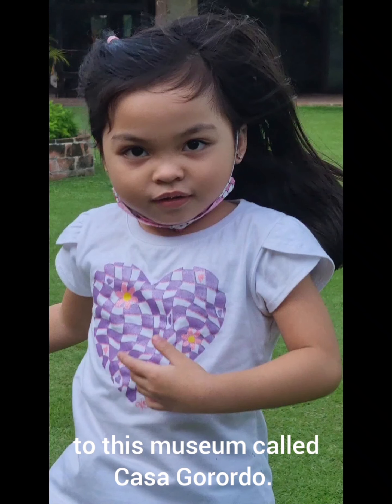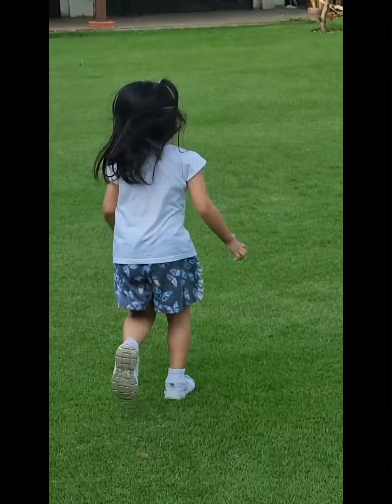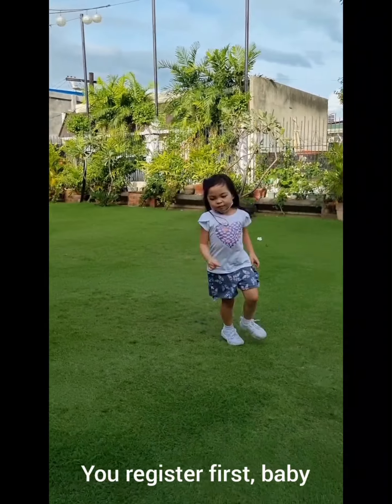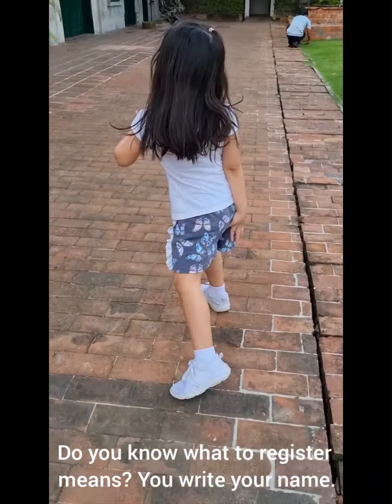The house was built in the mid-18th century by Alejandro Reines E Rosales — we will read that later. Let's go in! You tell a story. Now let's register there first. You need to register. Come here, you register first, baby. This is really nice — imagine if you lived here. Do you know what register means? You write your name.